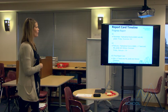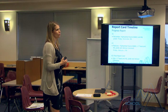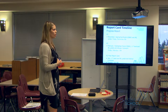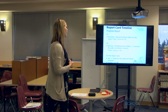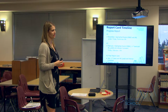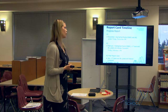For the report card timeline, the first progress report — number one — will be coming out on Friday, November 4th. For grades eight and nine, their advisor teacher will be emailing you the rubric report as a PDF file. It is quite large, so I wouldn't suggest printing it — I would suggest just viewing it online. In PCR you'll be able to see a transcript with their approaches to learning skills.